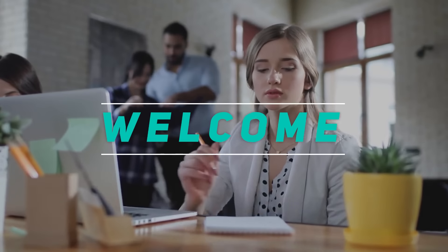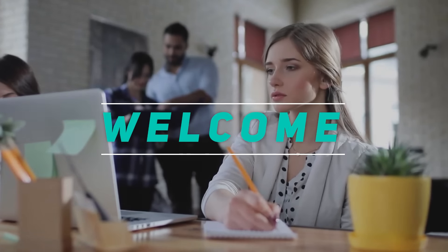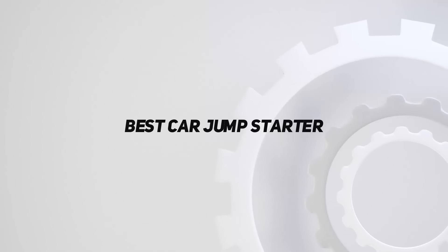Hey, welcome back to my channel. In this video, I'm going to talk about the top 5 best car jump starters.